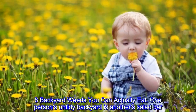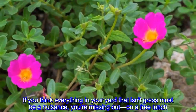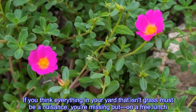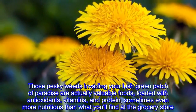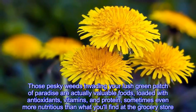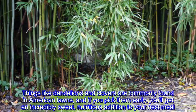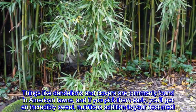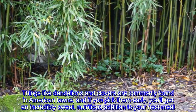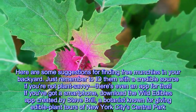Eight backyard weeds you can actually eat. One person's untidy backyard is another's salad bar. If you think everything in your yard that isn't grass must be a nuisance, you're missing out on a free lunch. Those pesky weeds invading your lawn are actually valuable foods loaded with antioxidants, vitamins, and protein — sometimes even more nutritious than what you'll find at the grocery store. Things like dandelions and clovers are commonly found in American lawns, and if you pick them early you'll get an incredibly sweet, nutritious addition to your next meal.